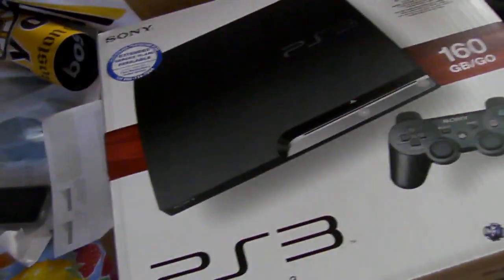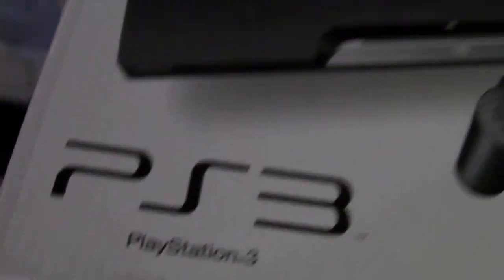And there it is — 160GB PlayStation 3. Pretty sweet.